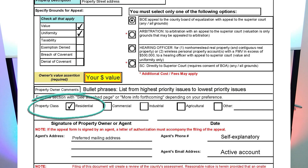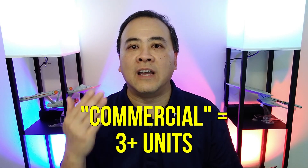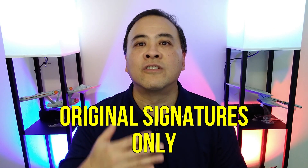Under Property Class, you will select Residential Appeal for any appeal regarding single-family homes. You should know that if you own a residential property with more than three units, such as a quadruplex, it will automatically be classified as a commercial appeal no matter what box you select. The next thing you absolutely want to remember is to sign the appeal form with a blue ink pen. Some employees are very insistent on verifying original signatures, and the best way to show an original signature is to hand sign with any ink color other than black.